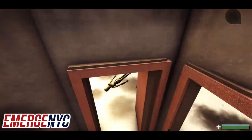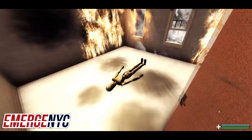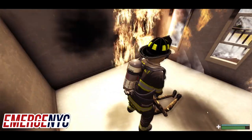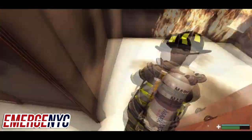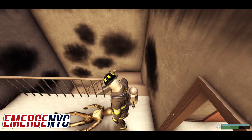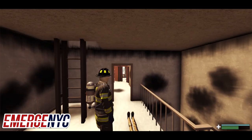There's our victim — we're going to go for him. We're losing health because it's pretty hot in here, so let's make this quick. The goal is to at least get him out. We got the fire victim out of the apartment.